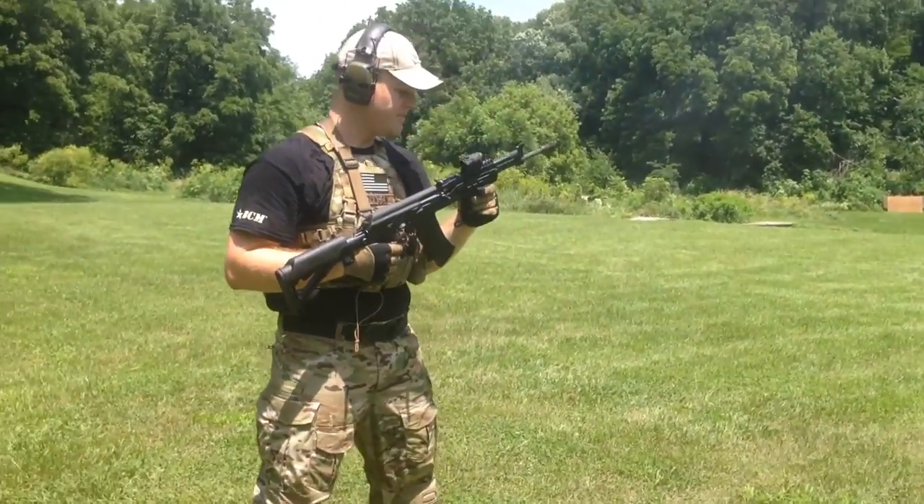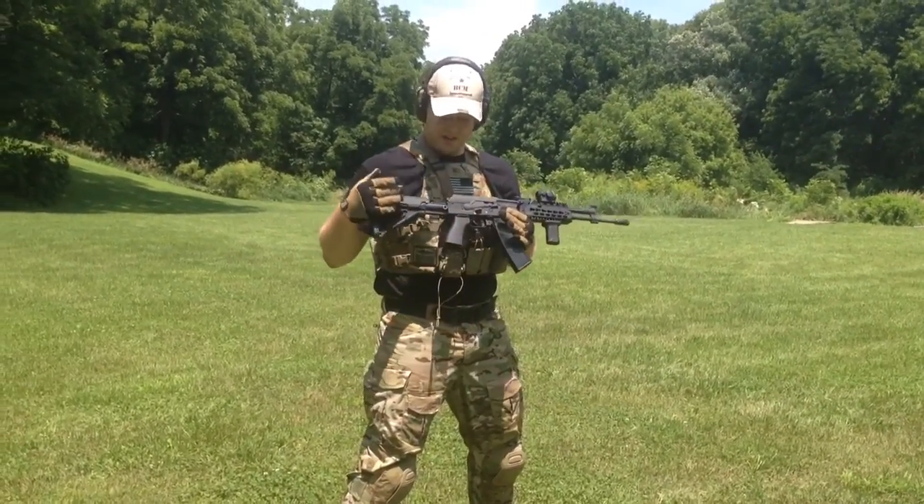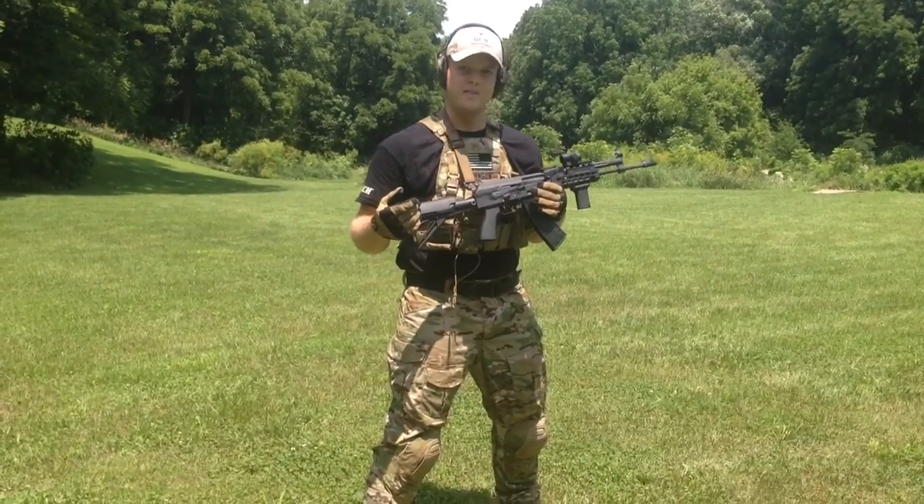Just easy to keep on target. Smooth shooter. Super accurate. He target crowned the barrel. Couldn't be more pleased with this rifle, guys. Check him out at Definitive Arms. Thanks for watchin'.